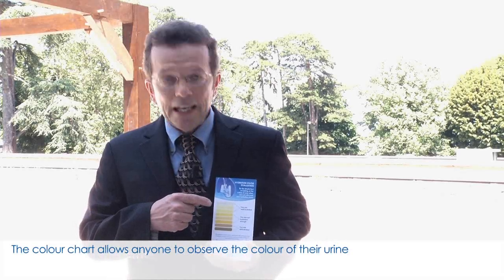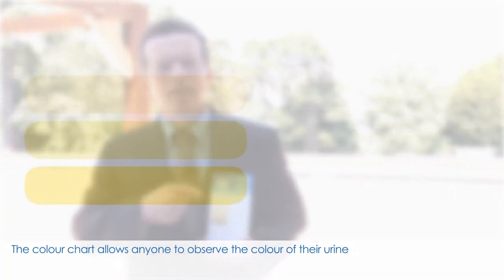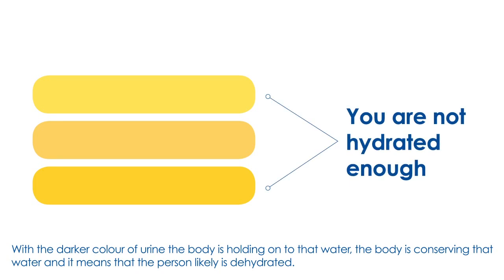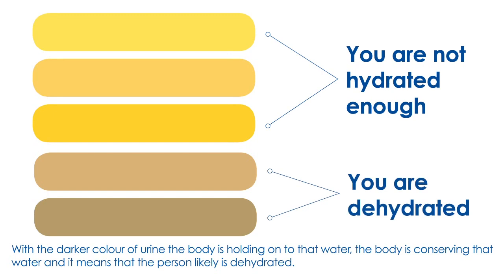The color chart allows anyone to observe the color of their urine. The lighter color means that the body is releasing water from the kidneys, and that means that you have an ample reserve of water in the body. With a darker color of urine, the body is holding onto that water, conserving it, and it means that the person likely is dehydrated.